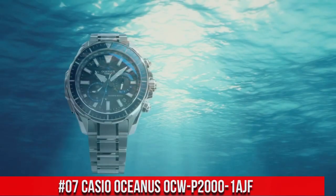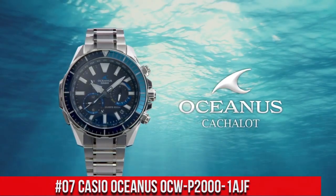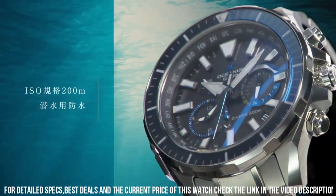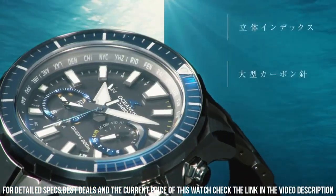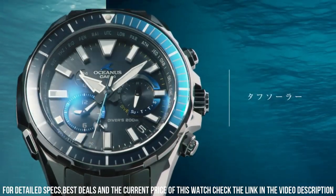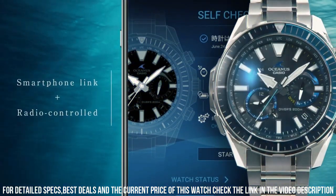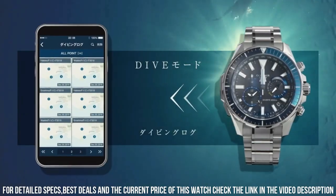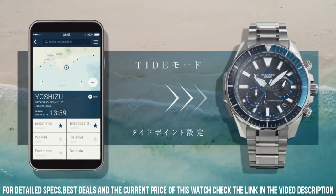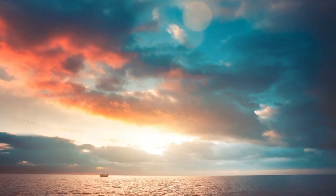Number 7: Casio Oceanus OCW-P2000-1AJF. Display type: analog. Case diameter: 48.5 mm. Case thickness: 15.9 mm. Band color: silver. Item weight: 4.48 oz. Movement: Japanese quartz. This watch is a beast size-wise, but it is very light since it is made from titanium. The finishing is superb, and the sapphire bezel just sparkles.